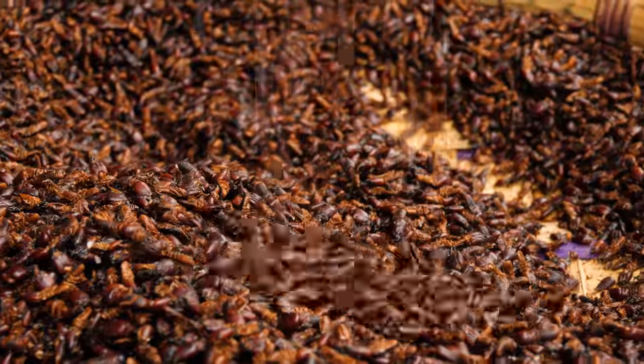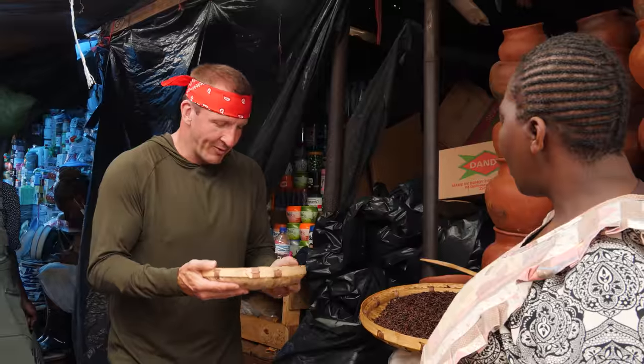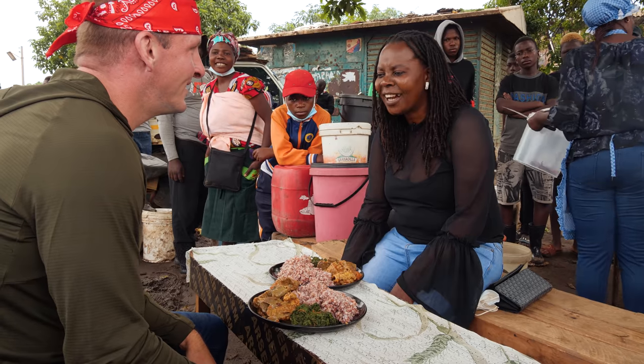From crawly creatures I've never seen anywhere else in the world — I've heard of them, I've never seen them, and here they are, millions of them in my hands — to cow parts I didn't know people could eat. And it all starts here. Aretha! Good morning.